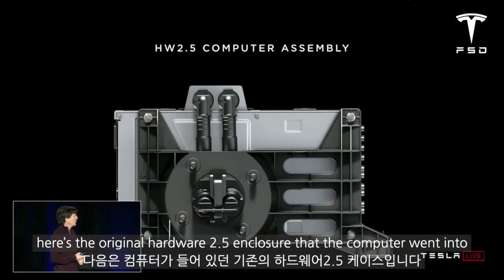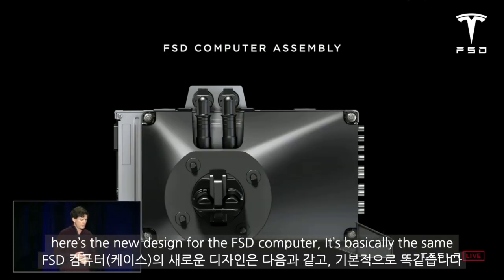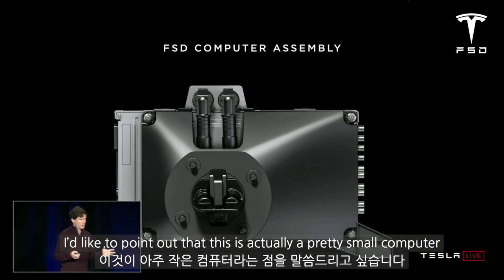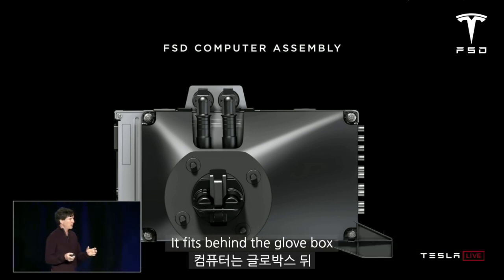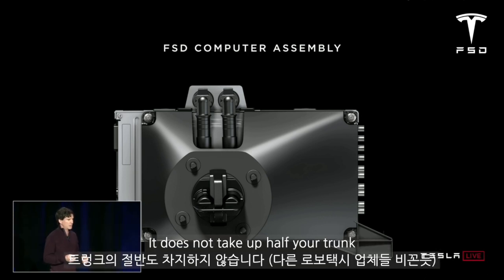Here's the original Hardware 2.5 enclosure that the computer went into, which we've been shipping for the last two years. Here's the new design for the FSD computer — it's basically the same, and that of course is driven by the constraints of having a retrofit program for the cars. I'd like to point out that this is actually a pretty small computer. It fits behind the glovebox between the glovebox and the firewall in the car — it does not take up half your trunk.